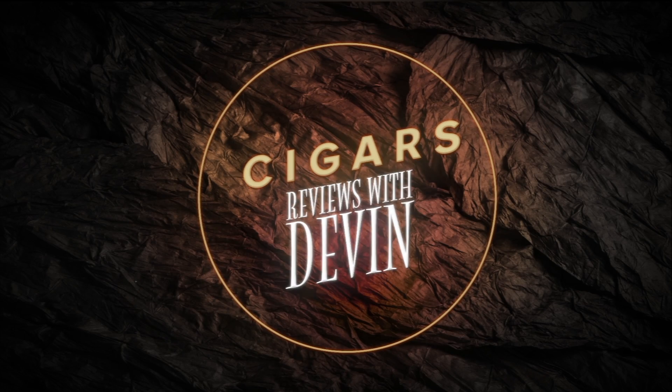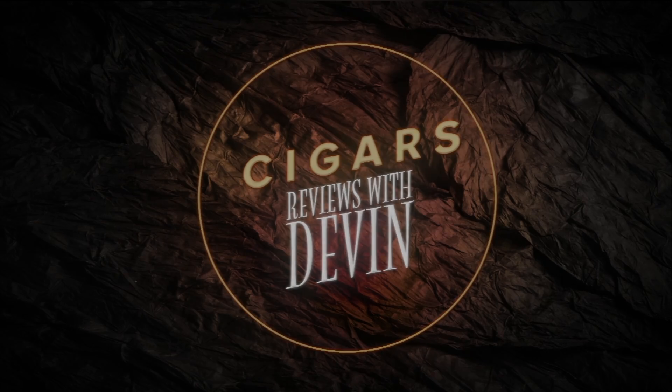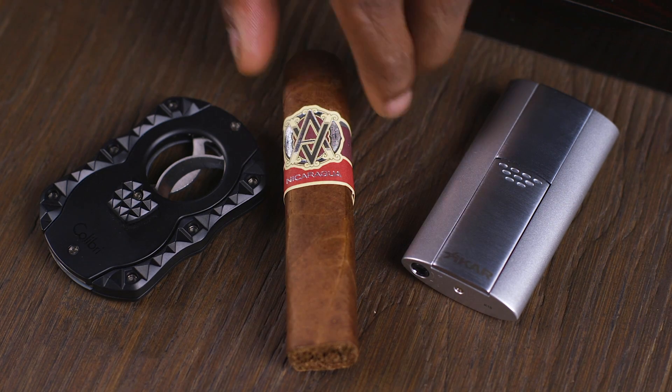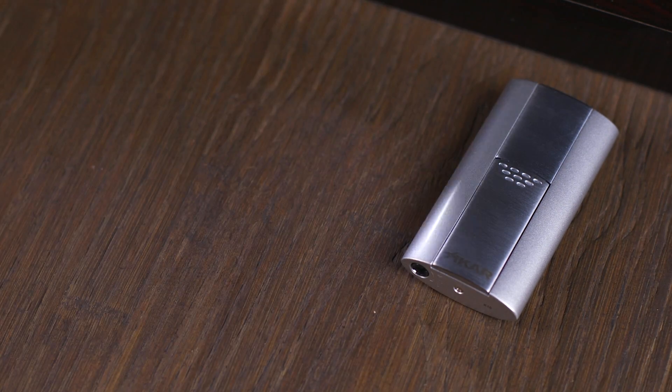Hey guys, this is Devin here at cigars.com and today I have for you Avo Synchro Nicaragua. Avo Synchro Nicaragua is the first box pressed cigar to come out of the Davidoff factory in the Dominican Republic, and it's the first Avo to use Nicaraguan tobacco in its cigar.